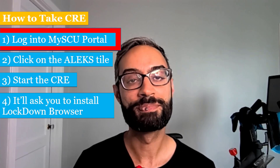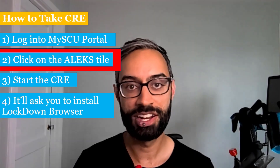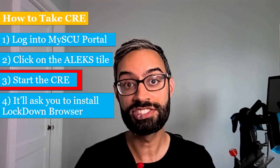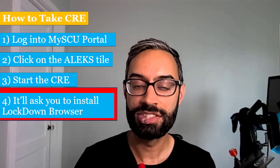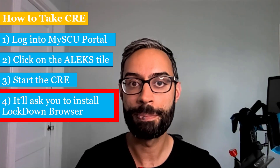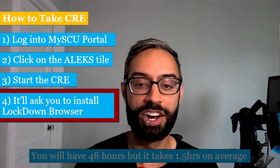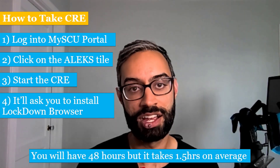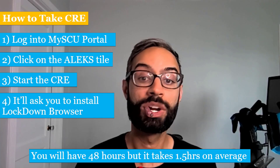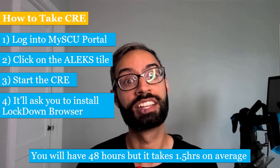To take the CRE, you'll first log into My SCU Portal, then click on the ALEKS tile, and from there you'll enter in and start the CRE. It'll ask you to install something called Lockdown Browser, which is anti-cheating software, because we really want to make sure that it's your work we're seeing. On average, the CRE takes about an hour and a half to complete, but we're going to give you 48 hours to do it, because we want to make sure that time is not a limiting factor.